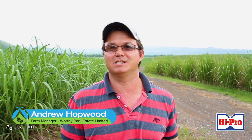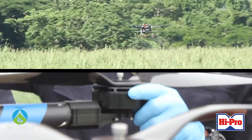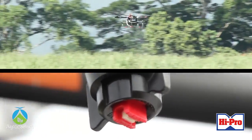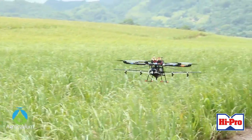At Worthy Park, we're very happy to welcome AgriKalum onto the agricultural scene. They're a new company and they're offering services that have never been available to us in the agricultural sector before. Their use of drone aircraft to do mapping of pests, diseases, and weeds, and also their ability to precisely put on agrochemicals, is a tool that we at Worthy Park are certainly interested in investigating and utilizing to improve our productivity and overall production.